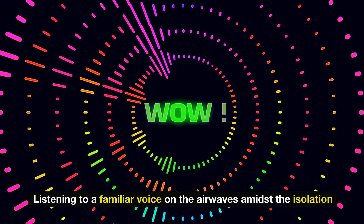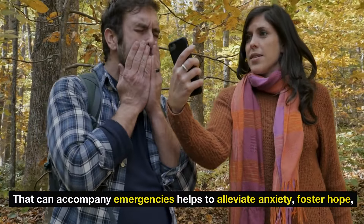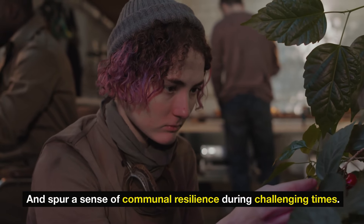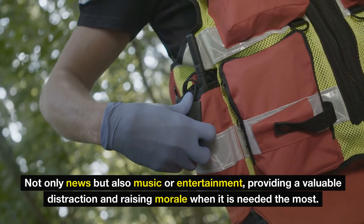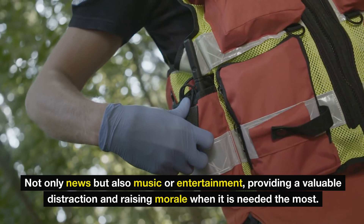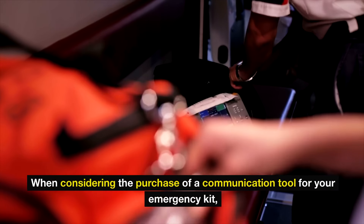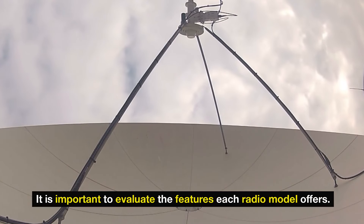In addition to serving purely informative purposes, these radios offer a sense of connection and mental comfort amidst chaos. Listening to a familiar voice on the airwaves amidst the isolation that can accompany emergencies helps to alleviate anxiety, foster hope, and spur a sense of communal resilience. With diverse stations potentially available, you are likely to find channels offering not only news, but also music or entertainment, providing a valuable distraction and raising morale. When considering a communication tool for your emergency kit, evaluate the features each radio model offers.